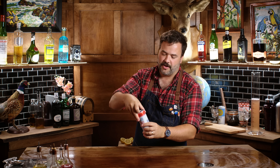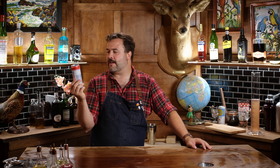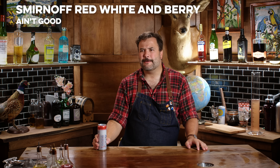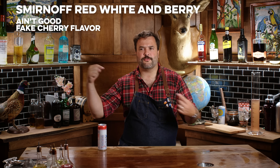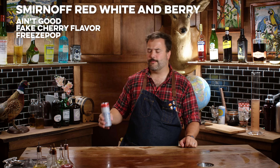This is Smirnoff Seltzer — Red, White, and Berry. Zero sugar, cherry, citrus, and blue raspberry — they're going for a Fourth of July thing. 90 calories. That ain't good. Artificial cherry flavor — that's what it tastes like to me: the cherry freezy pop and the blue raspberry one together. Does that go in my cylinder? It doesn't.